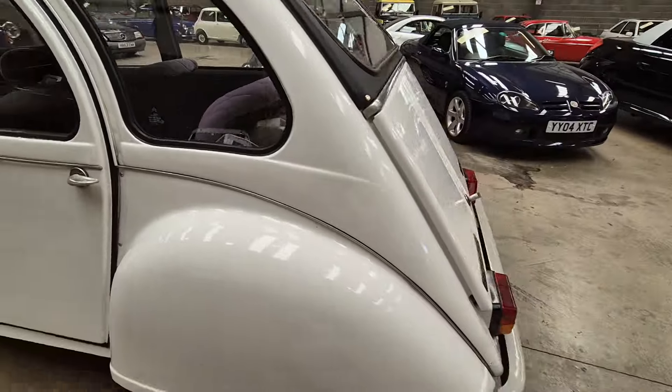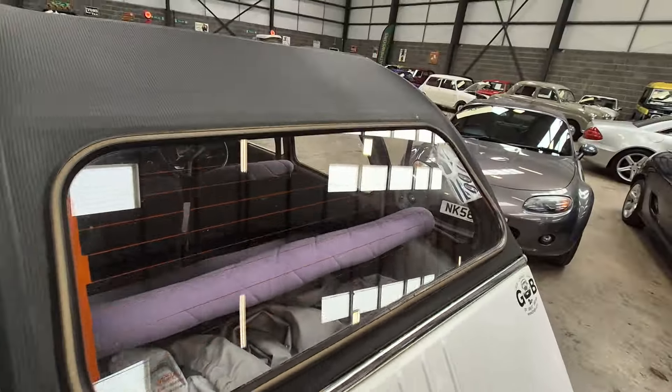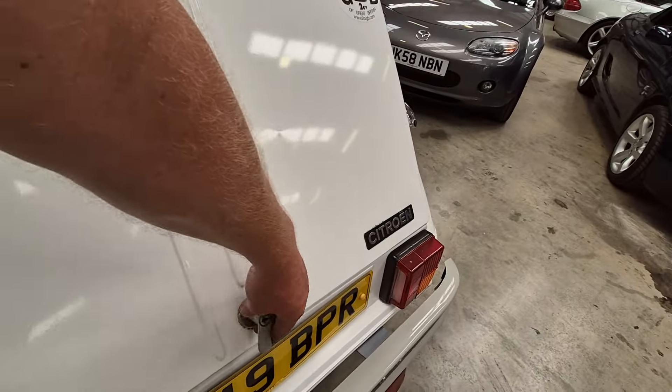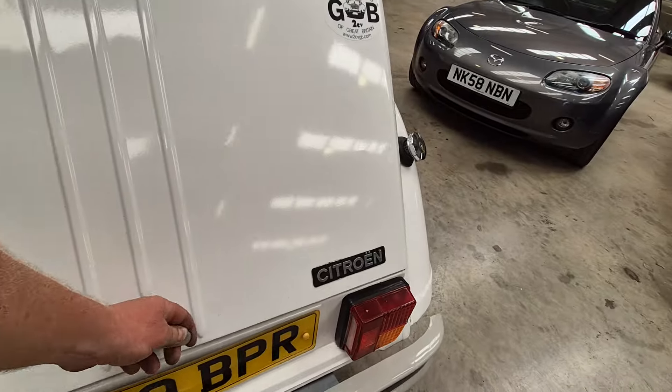Doors are locked. Looks like a car cover in the boot there, comes with it. Boot's open — there you go. Yes, there is a car cover in the boot there, comes with it.